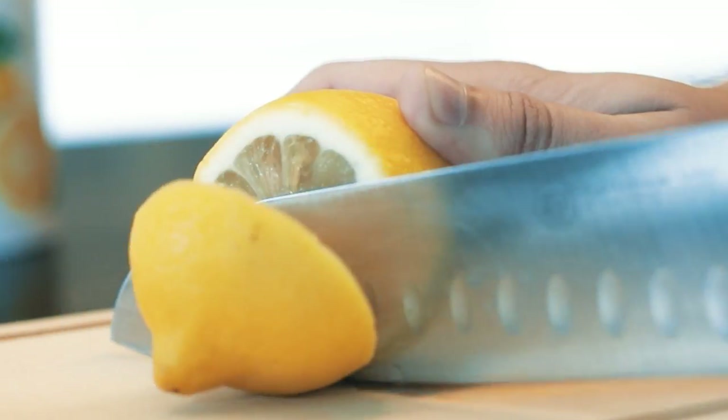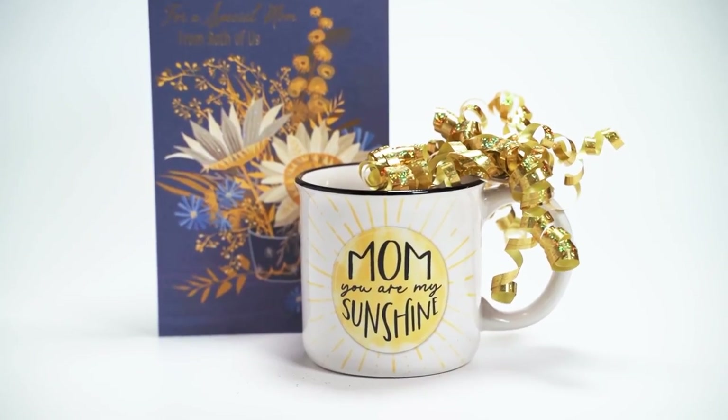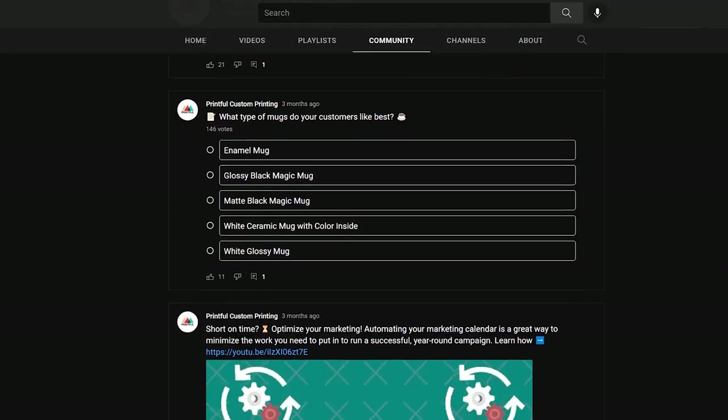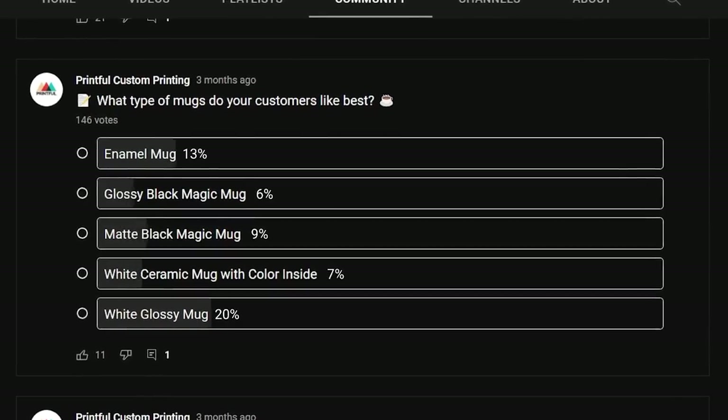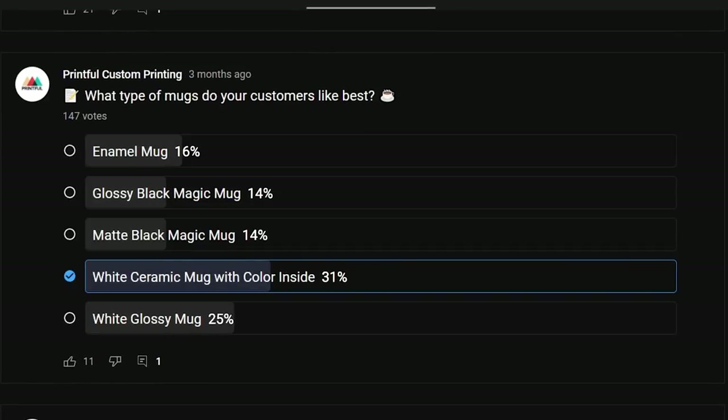You can sell mugs that fit a specific style, or a mug that matches a particular holiday or celebration. To choose a specific niche, I suggest doing research to see what people are already buying. We ran a poll here on YouTube and asked our sellers about the mugs their customers liked best. The most popular cup is the white ceramic mug with the color inside, with the all-white ceramic mug as a close second. It's best to do your own market research to see what mug type works best for your audience.